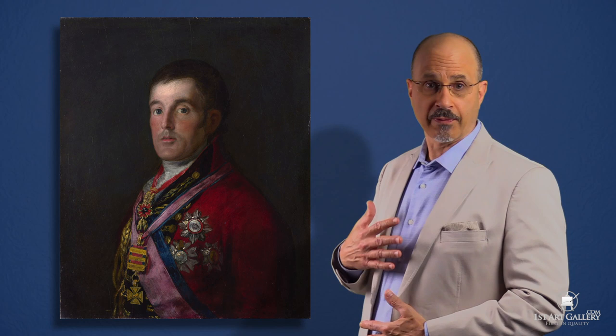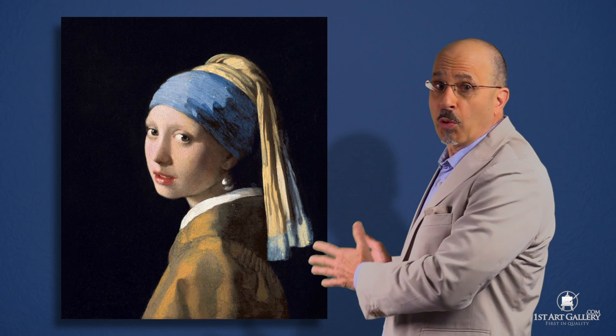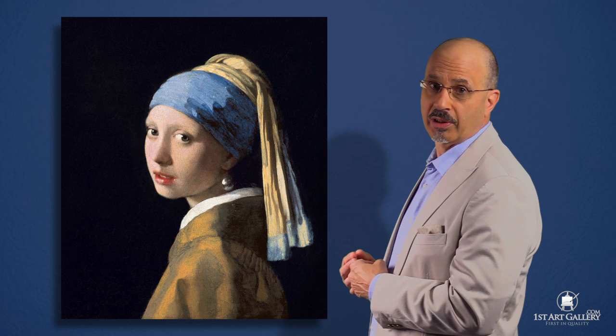Here we have a formal portrait of the Duke of Wellington by Goya. Note his body is turned slightly toward the viewer so we can see the front of his uniform and his medals. His head is turned and very erect. However, in Vermeer's painting the girl's body is directed away from the viewer. We can't see the front of her robe, and her head is over-rotated, looking over her shoulder. See the difference?